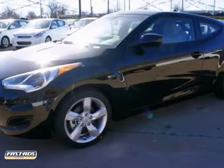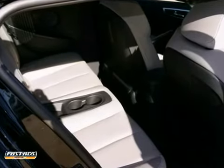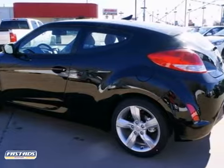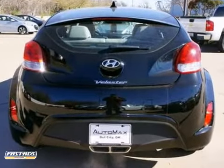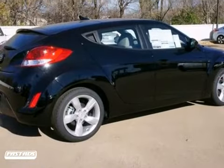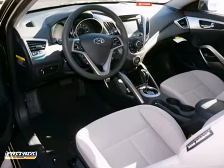If you envision yourself driving something that looks like nothing else on the road, look no further than this 2013 Veloster displayed for you in ultra black. The three-door design will stand out anywhere it takes you with features like 17-inch alloy wheels. Step over to the passenger side and check out the hidden third door that makes access to the back seat a breeze.